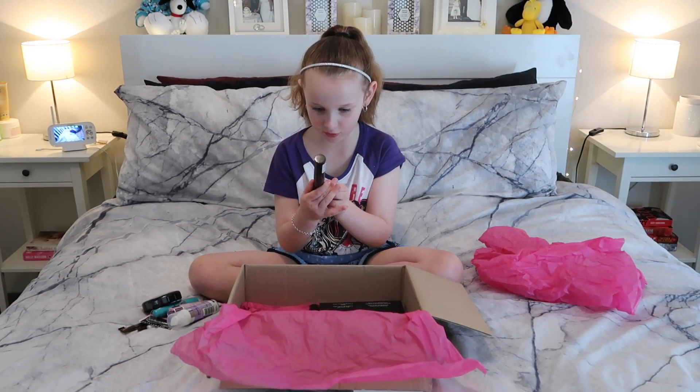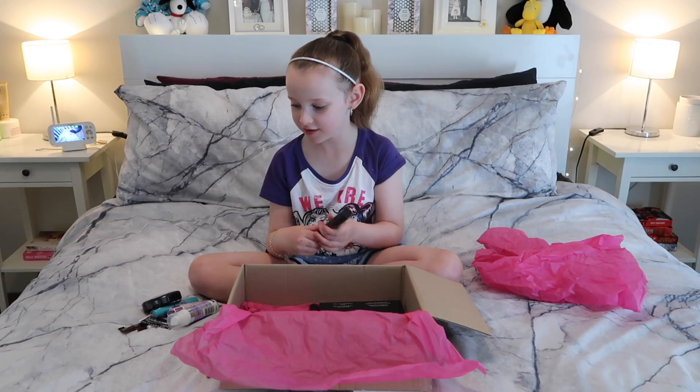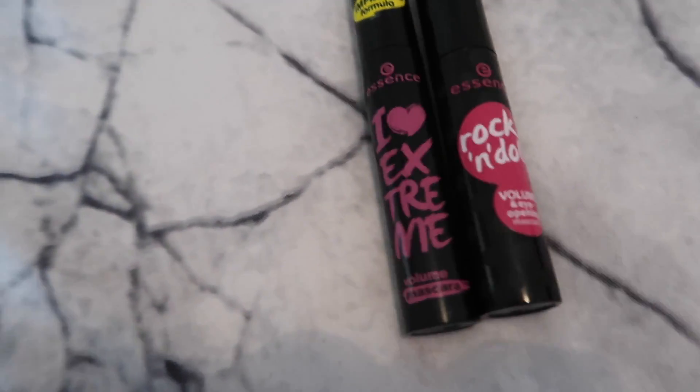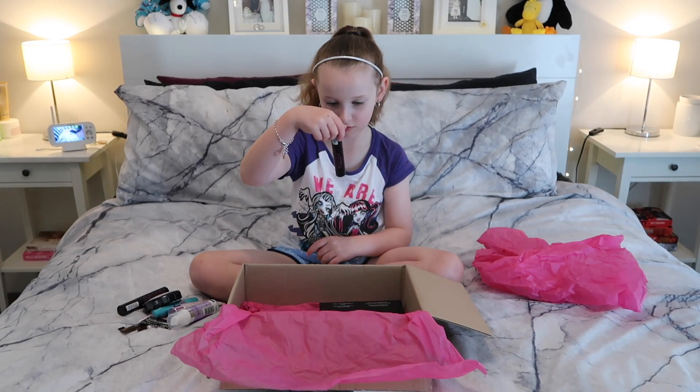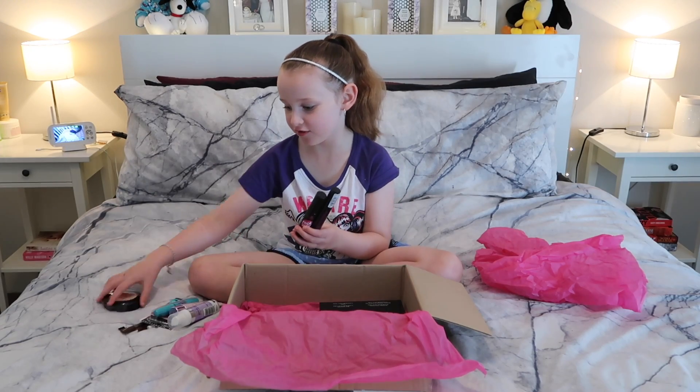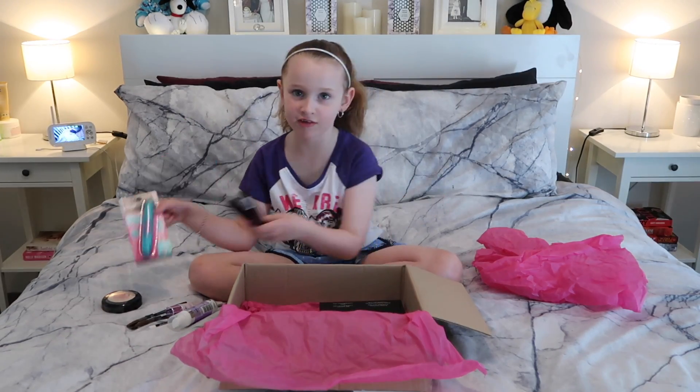Next, we have some more mascara, but it's not in the packaging. And this one is also mascara. So these three are mascaras.